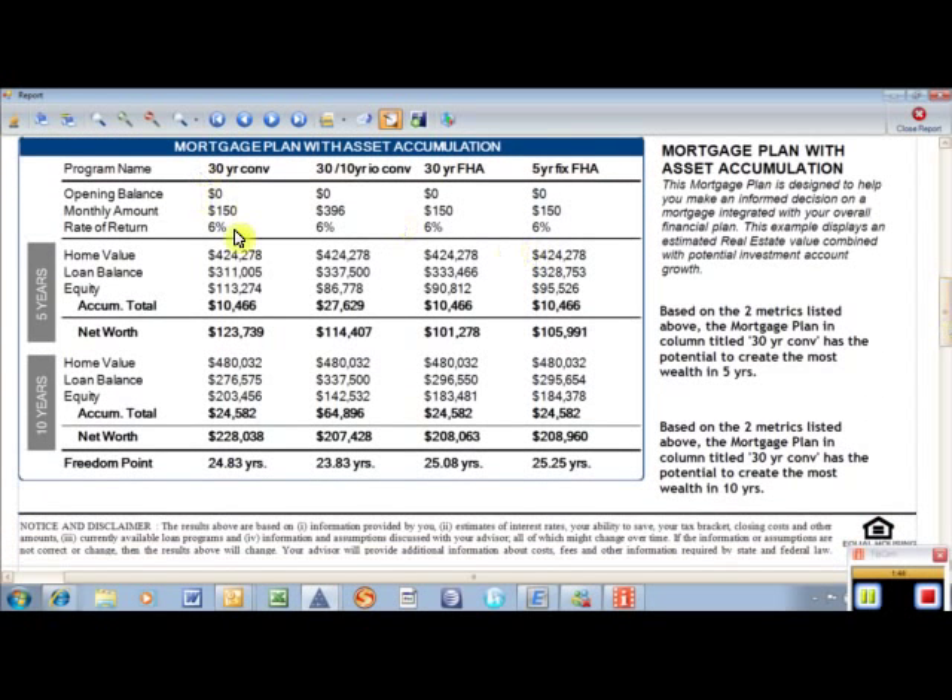The mortgage plan with asset accumulation section is fun. This $150 amount came from another video I made on rent versus own — this specific borrower saved $150 a month by owning a home. So we take that $150, put it away monthly at a 6% rate of return. At the end of five years they have $10,400, and at the end of ten years we're at $24,600. It shows them that whatever they save, they can put it away and this is what it could do for them.